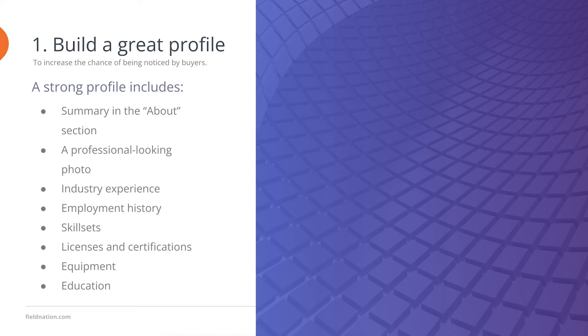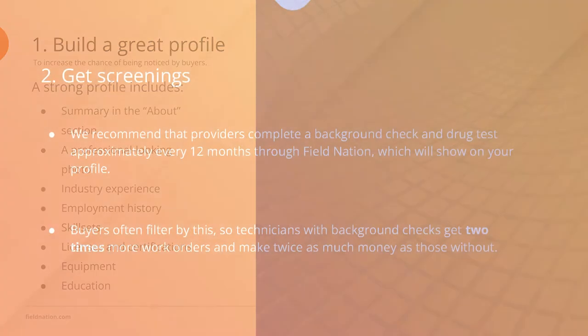Lastly, add any degrees, training programs, or apprenticeships to the education section to finish your profile strong.